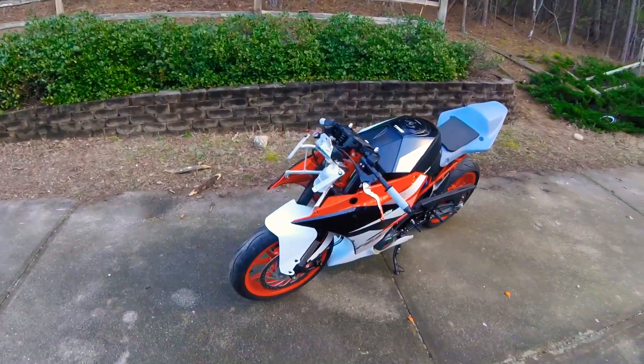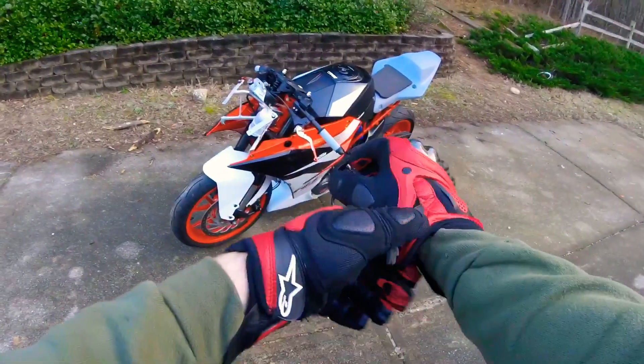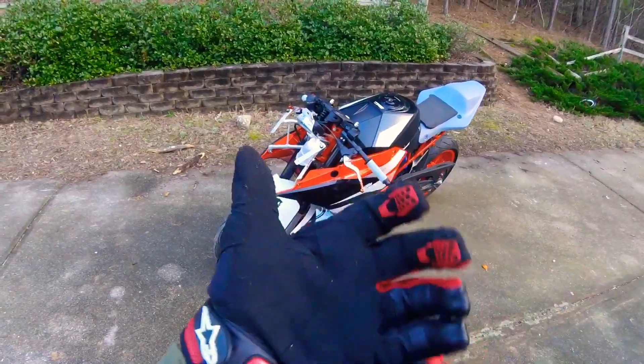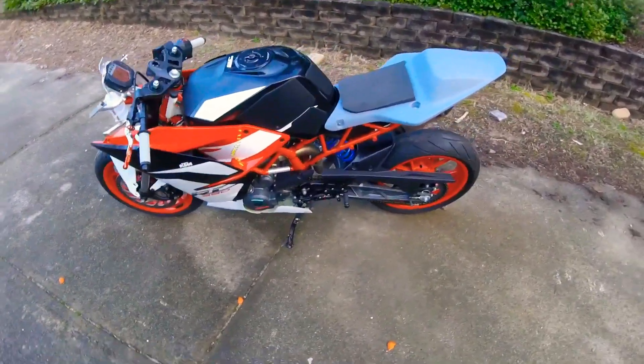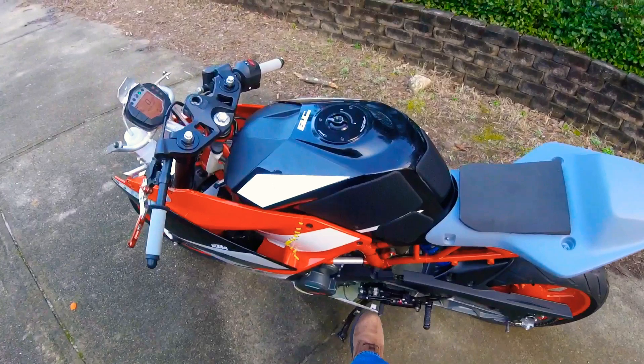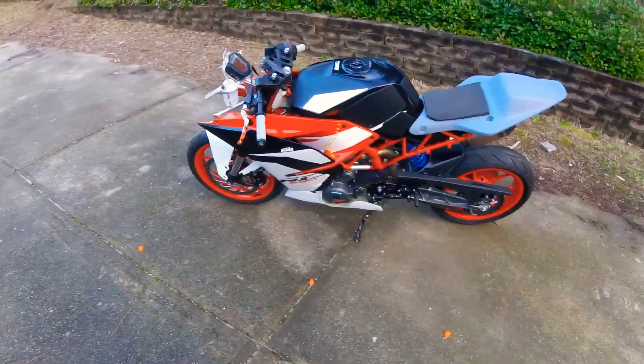So I'm gonna track this thing, race it hopefully. This is a 2017 model. I gotta connect this thing somehow or something down there, I don't know.